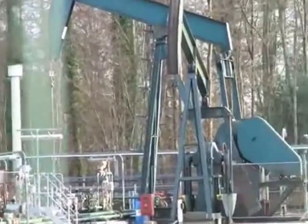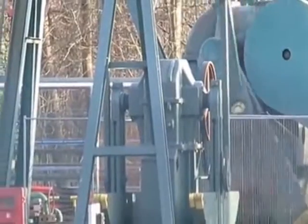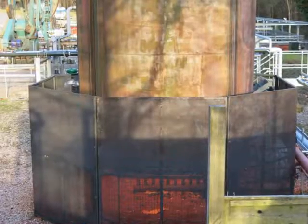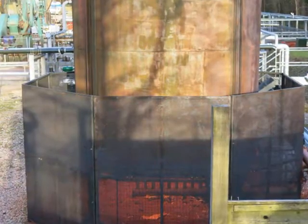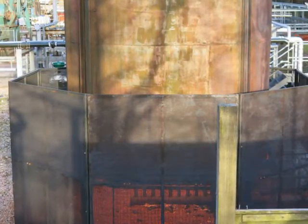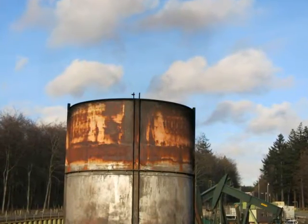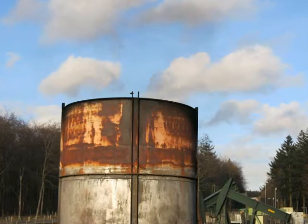The older sites tend to have one nodding donkey on, because the wells are vertical — drilled with old technology, just drilled vertically into the rocks. The more modern sites have fewer sites with multiple wells on. You will see four or five nodding donkeys, because those wells are drilled vertically and then laterally, so they're draining a wider area from a single site. So the technology of extraction has changed. The actual Gainsborough oil field was first discovered in the 60s, but really developed in the 80s.